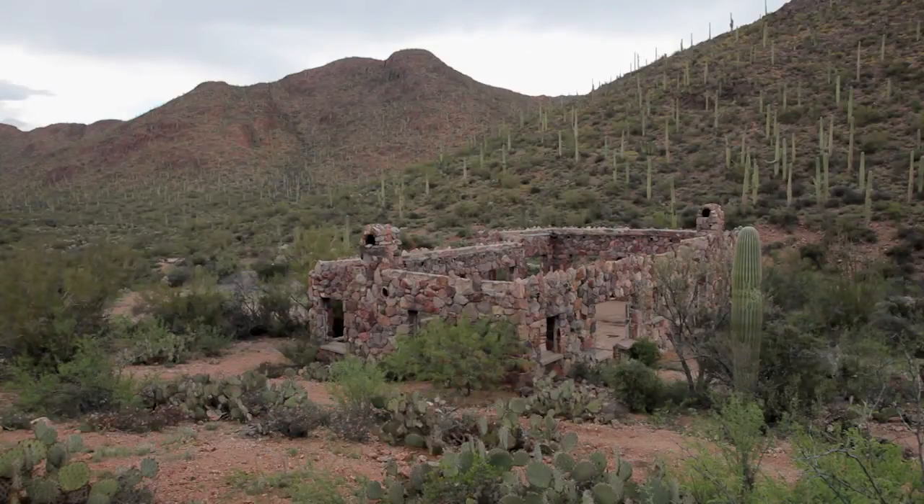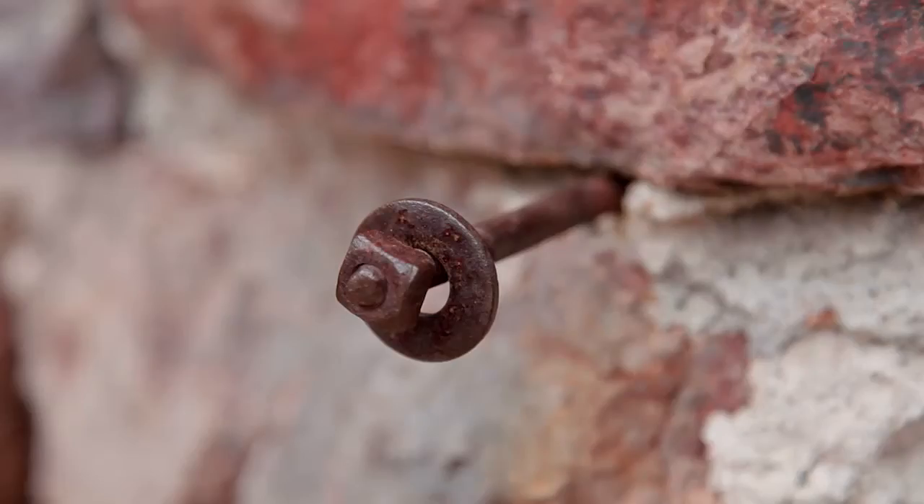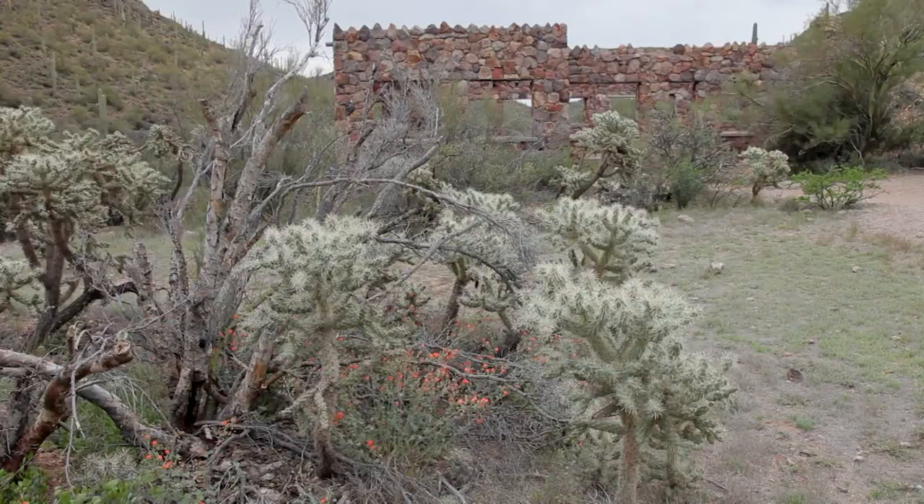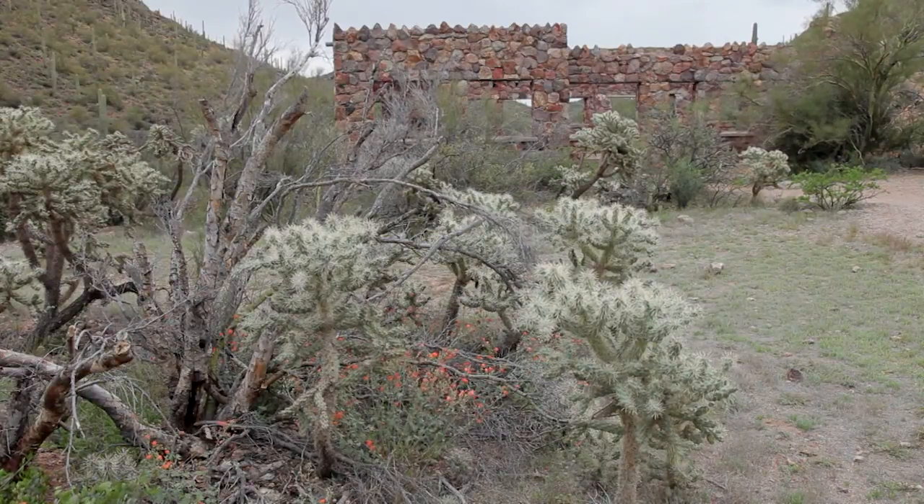I have been hiking and running the David Yetman Trail in the Tucson Mountains for decades and have always been intrigued by the wonderful ruin of an old stone house along the route. Built in the early 1930s for a couple seeking a healthy reprieve from the Midwest, the house is set in a pristine desert valley amid cacti,